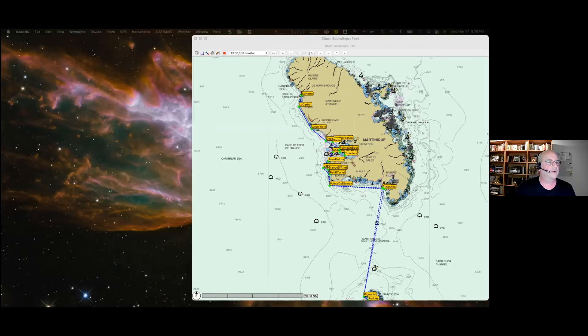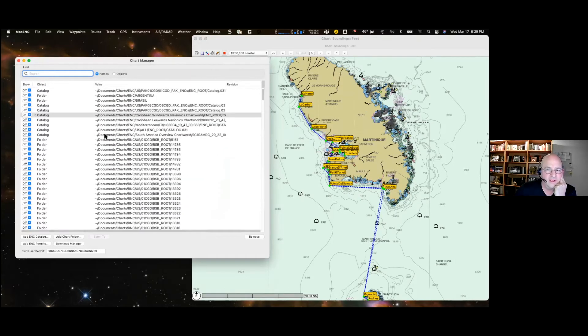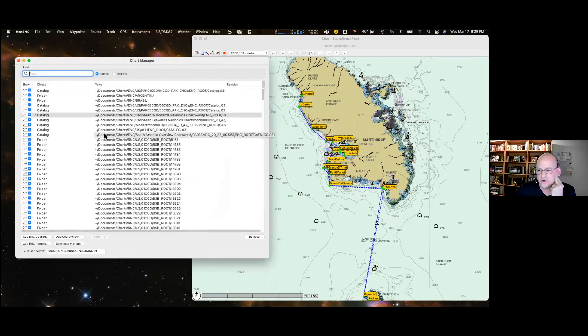Let's look at the chart manager. This shows essentially all the charts — I have quite a few because I helped develop the app and have to test. The app supports charts from official hydrographic associations. Some are free and can be downloaded directly; others require payment through a partnership with Chart World, whose charts can be installed in the app.